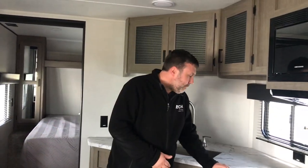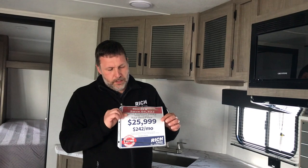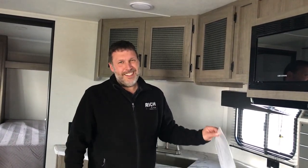A lot of storage overall — this thing can sleep about 10 and it's just under 34 feet, so a good-sized camper but not too long, with plenty of space for your kids and their friends. It's priced at $25,999, with 10% down — that's $2,600 — you can get this for $242 a month. You should definitely come check it out. We'll talk to you later, guys.